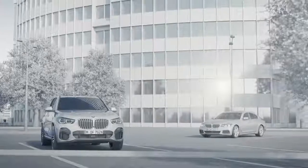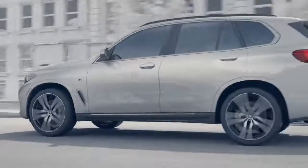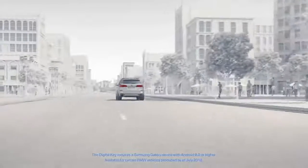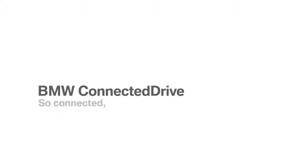The new digital key turns your smartphone into your car key. It can be shared anytime and provides you with more flexibility as to how you enjoy your BMW. BMW ConnectedDrive — so connected, you're free.